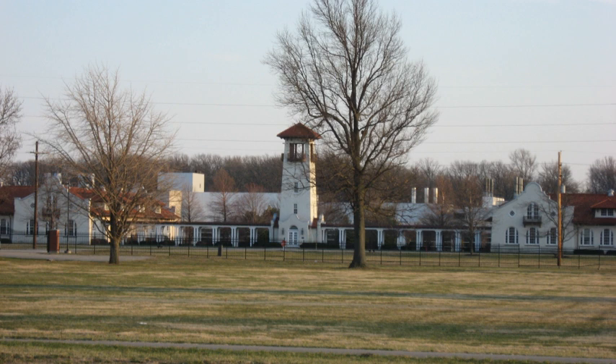The buildings are in the Spanish colonial revival style with red tile roofs and arched openings. The tower building features a prominent 80-foot-tall tower with five levels topped by a pyramidal red tile roof. It was listed on the National Register of Historic Places in 1977.